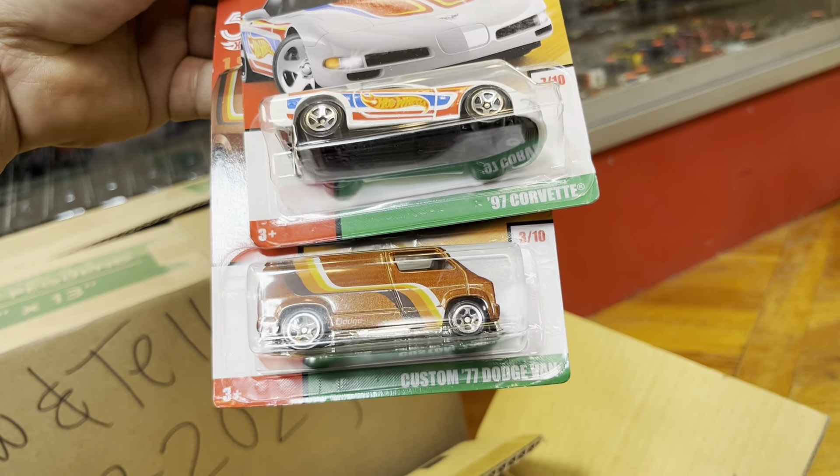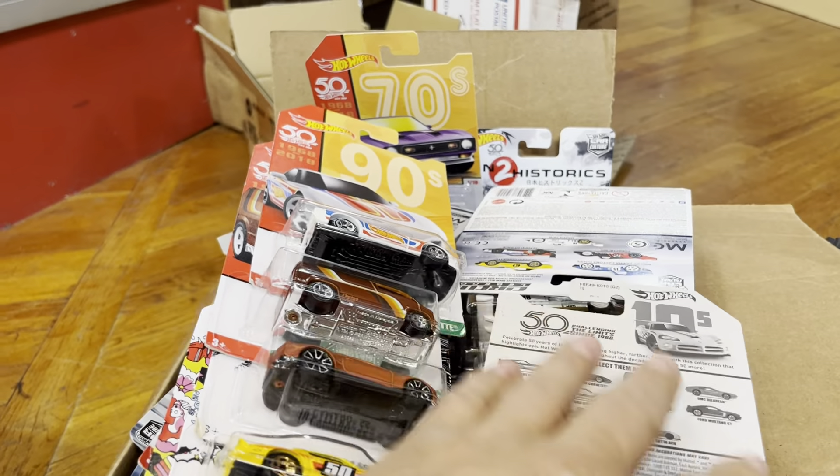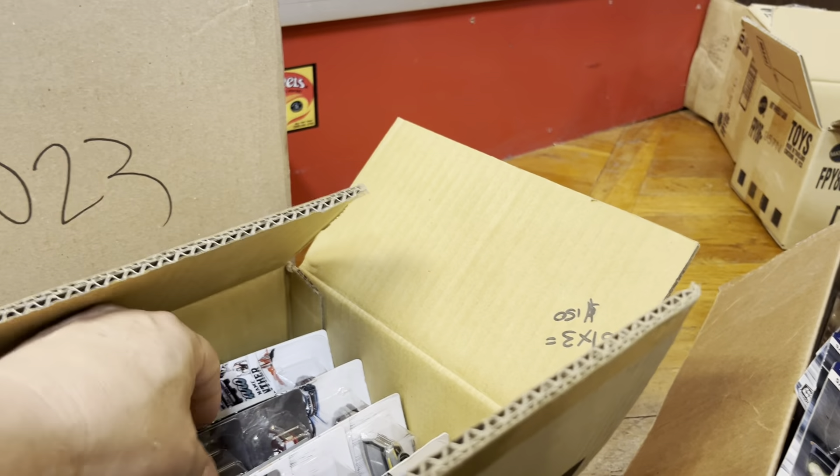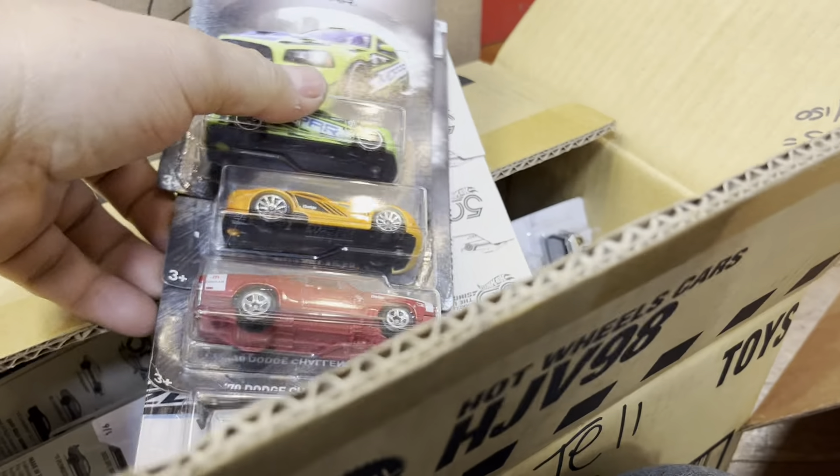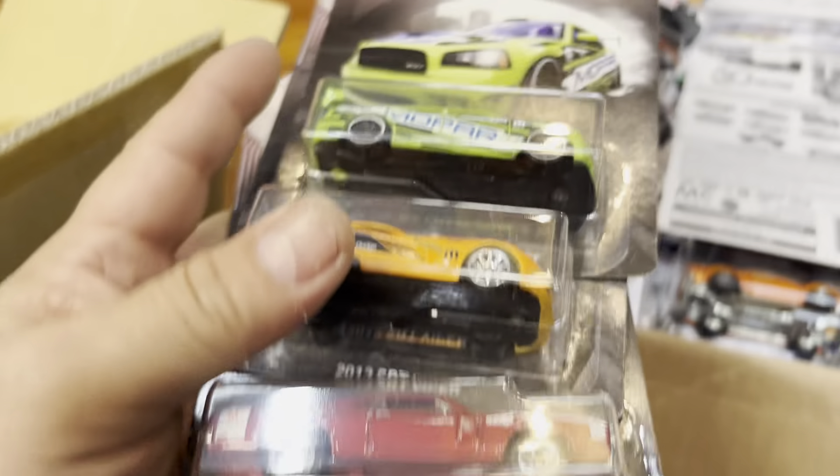'97 Corvette, Custom '77 Dutch Van. Somebody brought me a basket, guys. That's what I told you guys — when you call me or text me saying 'Can you hold this for me?' sometimes it's gone, just because there are people around me during the day. Oh, Mopar — look at that!